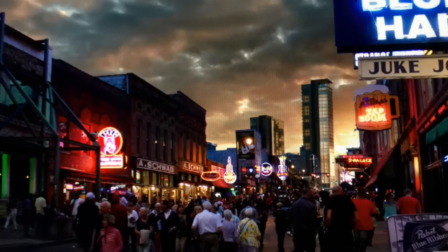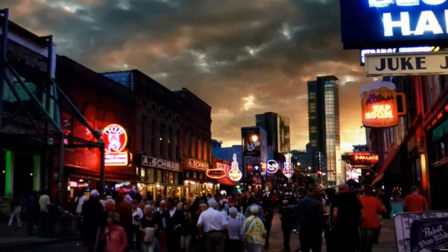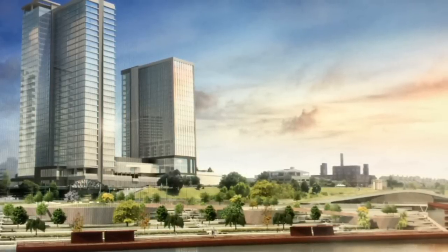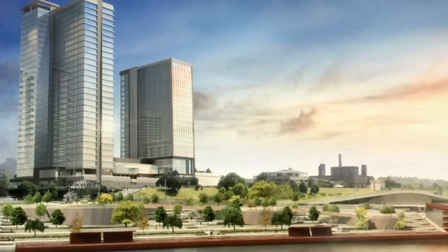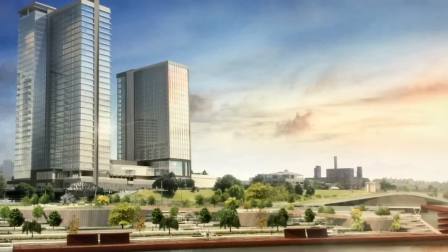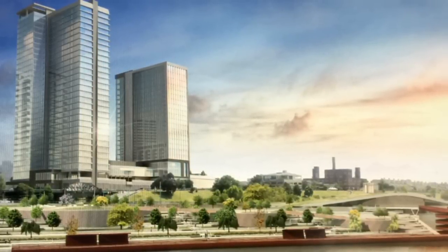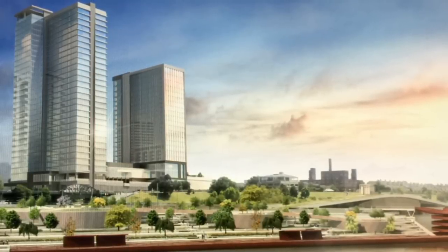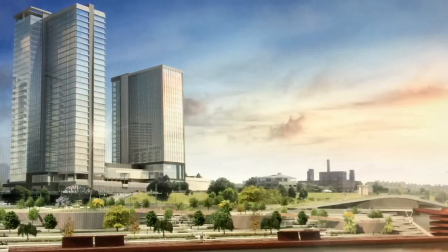What is the main thing you're trying to achieve with the design of One Bill? We want to design a building that's representative for this time, this 2015. We want to do something that is technologically advanced. We want to use modern materials, modern building methods — something that when people look back on it, they'll realize this is a step forward for Memphis.